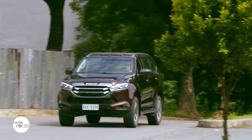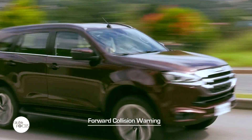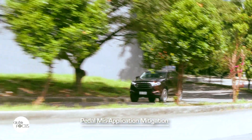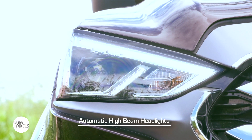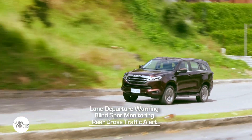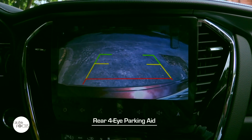The all-new Mu X is fitted with Isuzu's Advanced Driver Assist System (ADAS) that features forward collision warning, autonomous emergency brake, turn assist, pedal misapplication mitigation, adaptive cruise control, manual speed limiter, automatic high-beam headlights, lane departure warning, blind spot monitoring, and rear cross-traffic alert. It also comes with a reverse camera with what Isuzu calls the rear 4i parking gate.